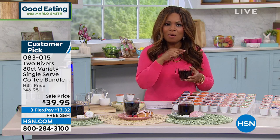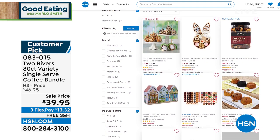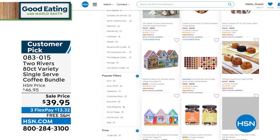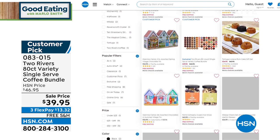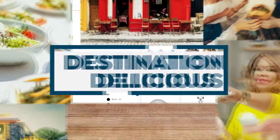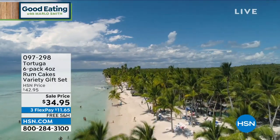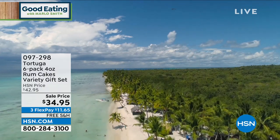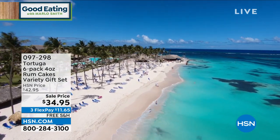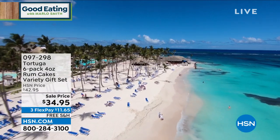Head over to our website at HSN.com and check out our landing page. If you missed anything — and remember every Friday is Foodie Friday at HSN and Good Eating with Marlo — everything we've offered is right there on the website at HSN.com. Everything is still available. If you're planning on entertaining for the holidays, Chef Curtis Stone is celebrating his 10th anniversary and was just offering his leg of lamb that he can deliver directly to your home!